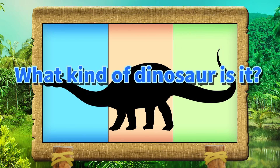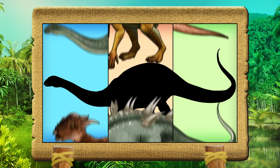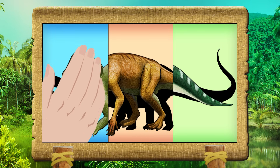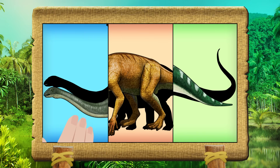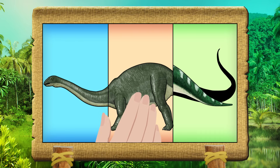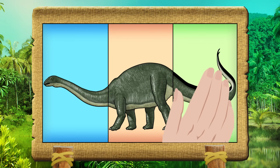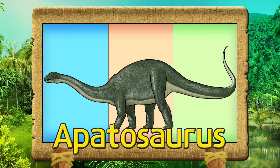What kind of dinosaur is it? Let's get it right! Apatosaurus!